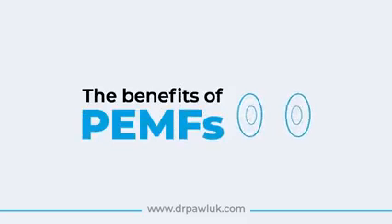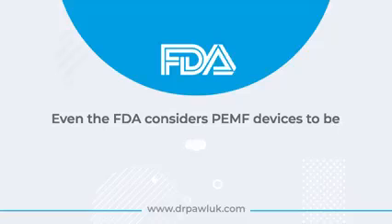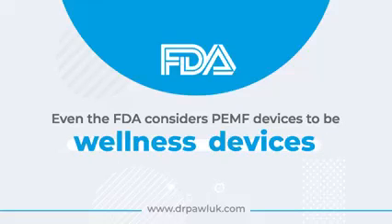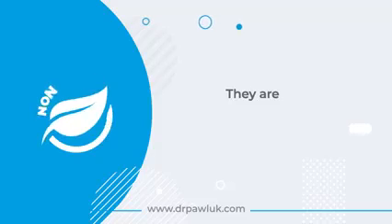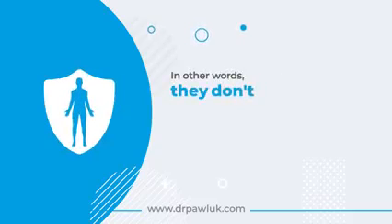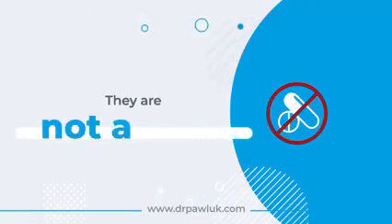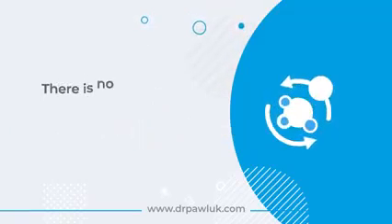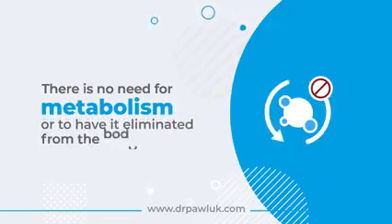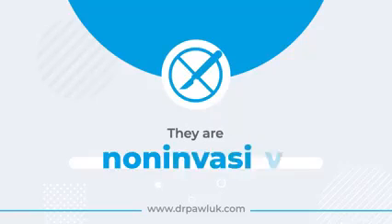The benefits and advantages of PEMF therapy are that it is safe — even the FDA considers PEMF devices to be wellness devices. They are non-toxic; in other words, they don't produce or introduce anything into the body, and therefore the body does not have to detoxify from PEMFs. They're not a drug.